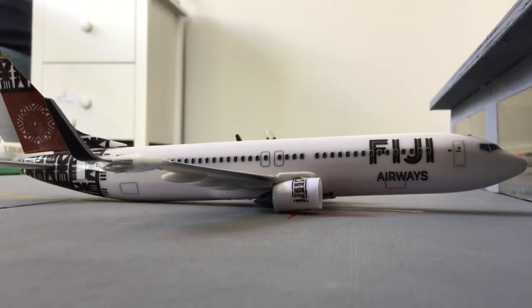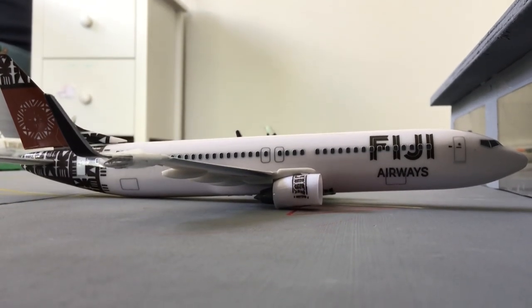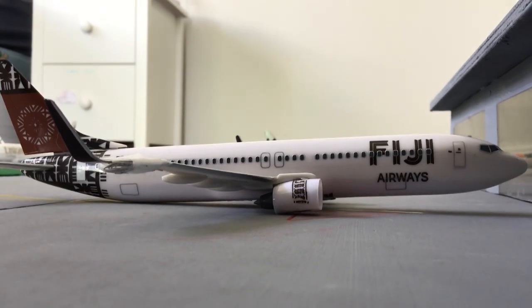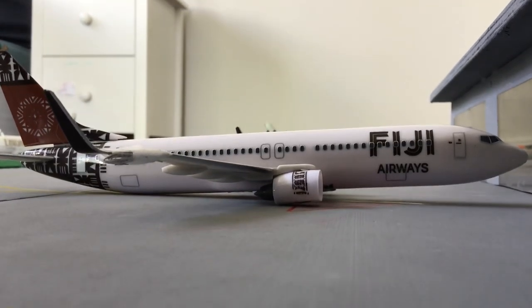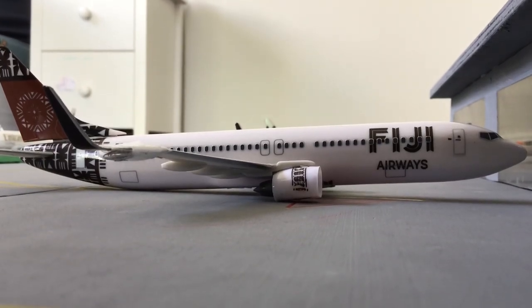Next aircraft is the Fiji Airways 737-800, heading over to Nadi in about two hours. First boarding call is in about an hour, then they'll be boarding and departing for Nadi.